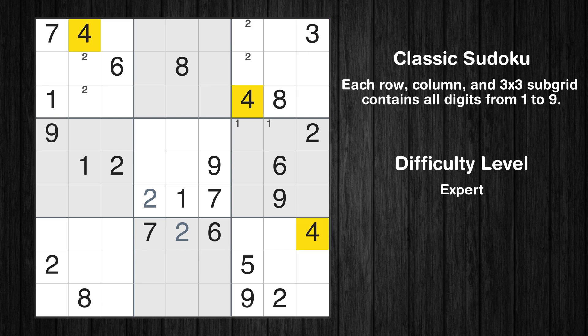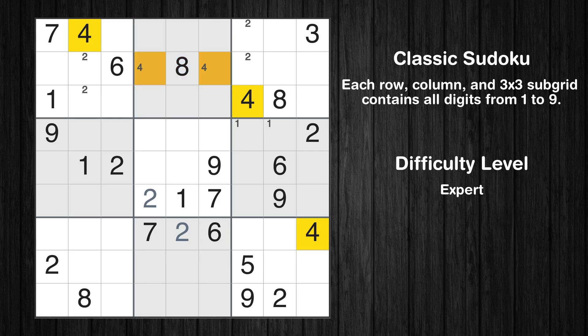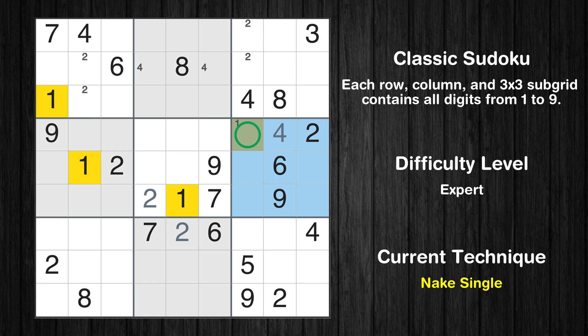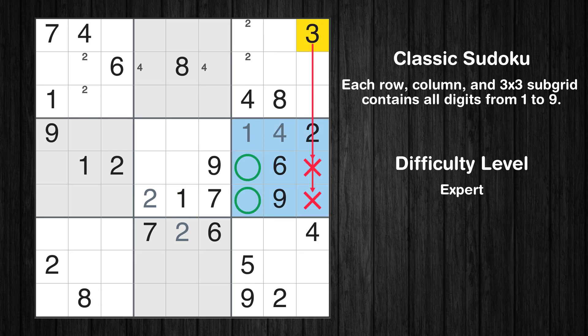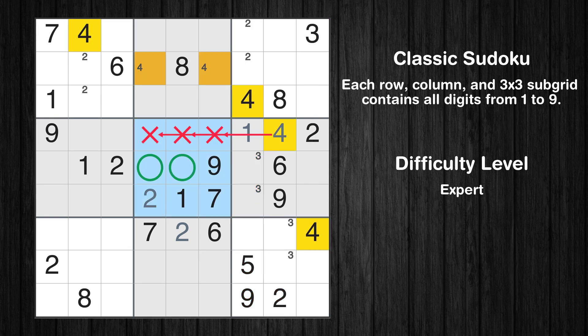Let's move to number 4. Only two positions left in the second box where value 4 can be placed. In the sixth block, the number 4 can be directly placed. Only one position left in the sixth box where value 1 can be placed. Only two positions left in the sixth box where value 3 can be placed. Only two positions left in the ninth box where value 3 can be placed. Only two positions left in the fourth box where value 4 can be placed.